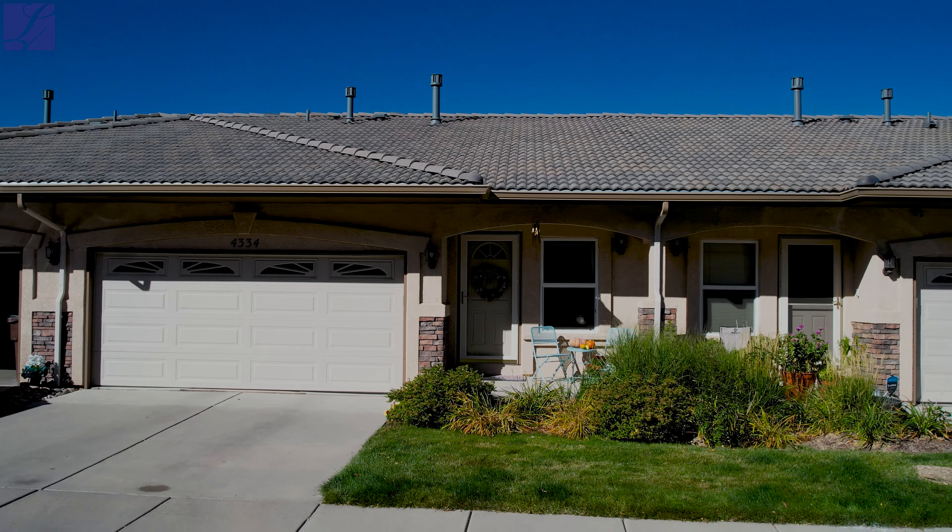The main level also features a big master suite with vaulted ceilings and a private walkout to the outside deck. You've got a huge walk-in closet with a great closet system installed. You've got a beautiful five-piece bath with a deep garden tub, separate shower, double vanity sinks, beautiful big tile floors, and built-in cabinetry — really, really beautifully done.